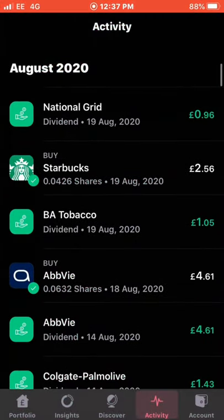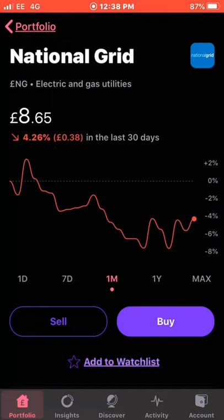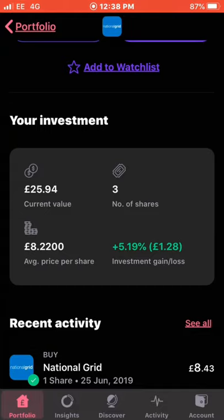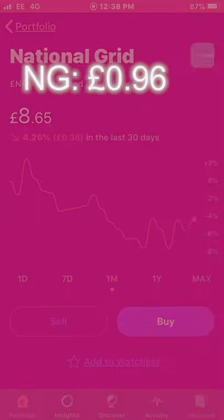My next dividend received was from National Grid, a utilities company — they paid me a total of 96 pence. I'm currently up just over 5% on this position; I own 3 shares, current value £25.94. I really want to be getting more of these shares, but they don't pay a quarterly dividend — I think it's twice a year. My average cost is £8.20. With the 96p dividend added to the total, the income is now £15.52.